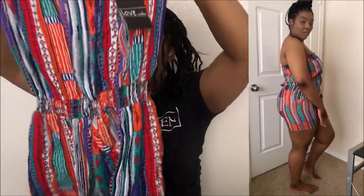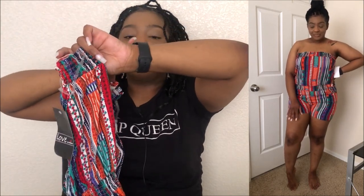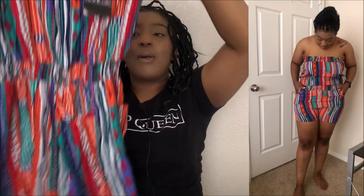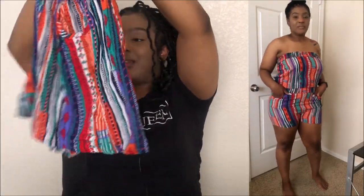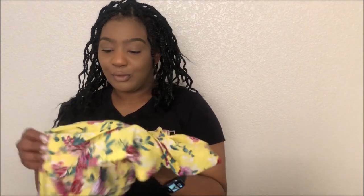I got this romper — it is so cute. I haven't worn a romper in forever, y'all. But yeah, I got that. It's really cute, very colorful for the summertime. You know, gotta have all them colors out because you just gotta be colorful.